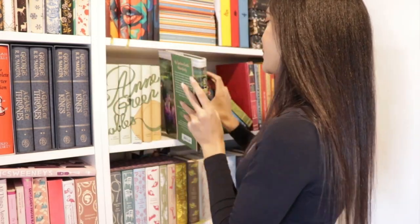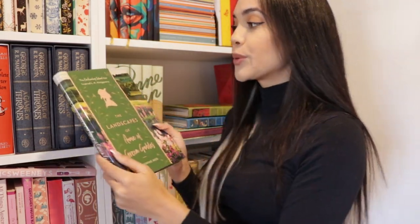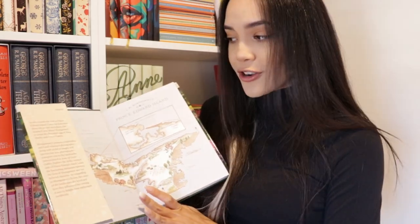Lastly in my Anne of Green Gables section, we have The Landscapes of Anne of Green Gables by Catherine Reed, which is about the enchanting island that inspired L.M. Montgomery, and it has beautiful pictures inside. I feel like I got to learn so much while reading this book — I loved it. I'm pretty sure I gave it five stars, and it really inspired my interest in wanting to visit Prince Edward Island in person in the future. It's definitely on my bucket list.